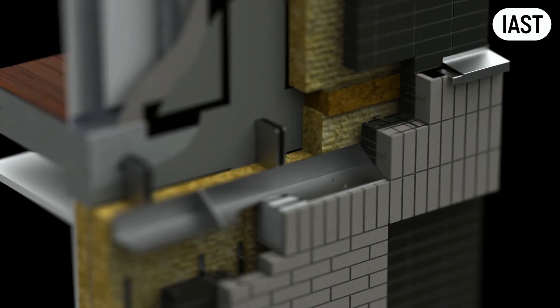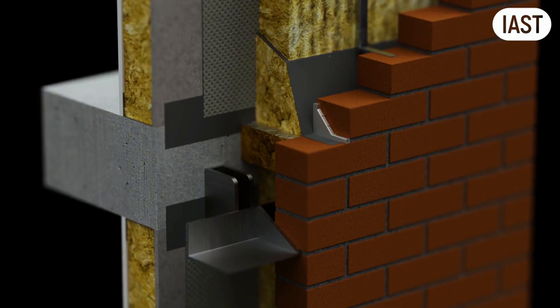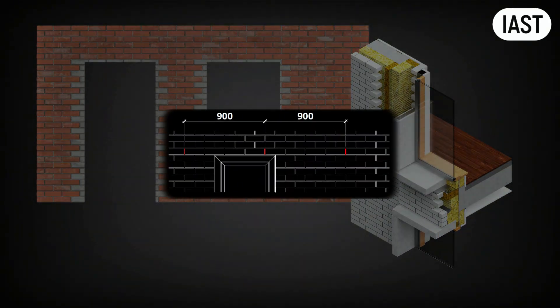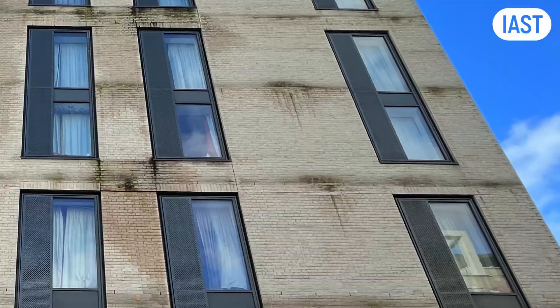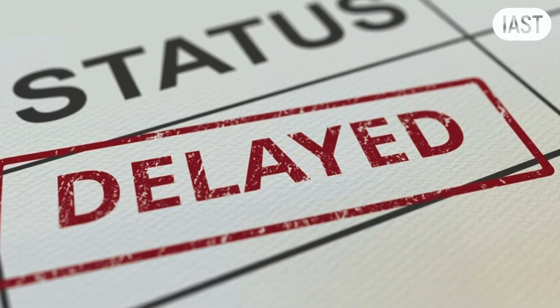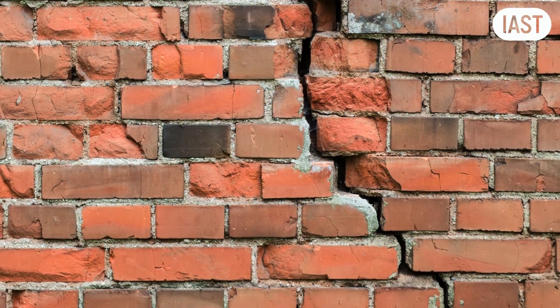Let's go through the 10 most common mistakes architects make when detailing brick veneer facades — from wrong brick dimensions to poorly detailed membranes and misplaced weep holes. These mistakes can cause leaks, stains, and even mold growth. At best, they delay projects and cost stakeholders money. At worst, they lead to serious building failures.